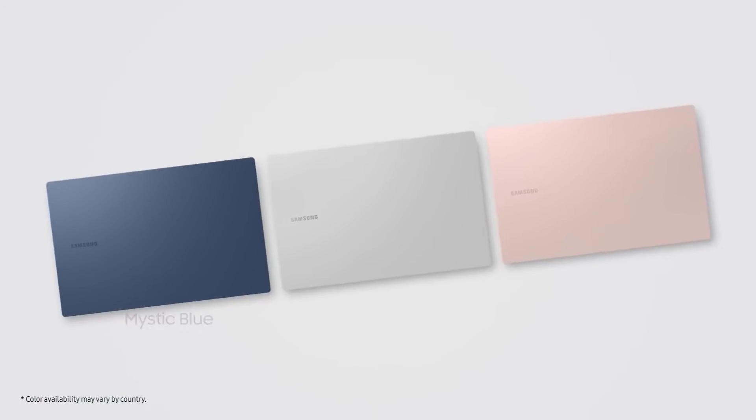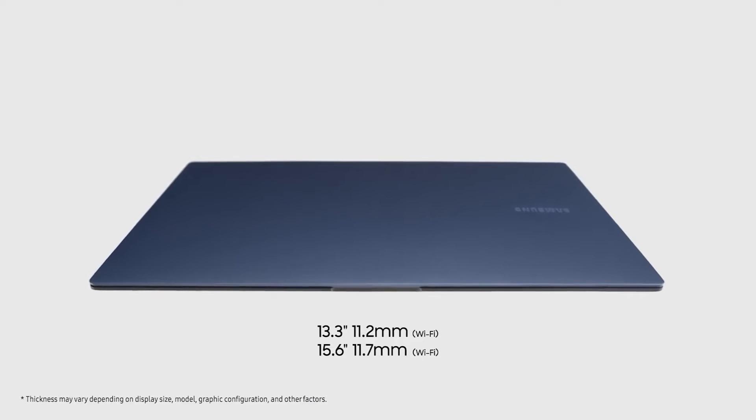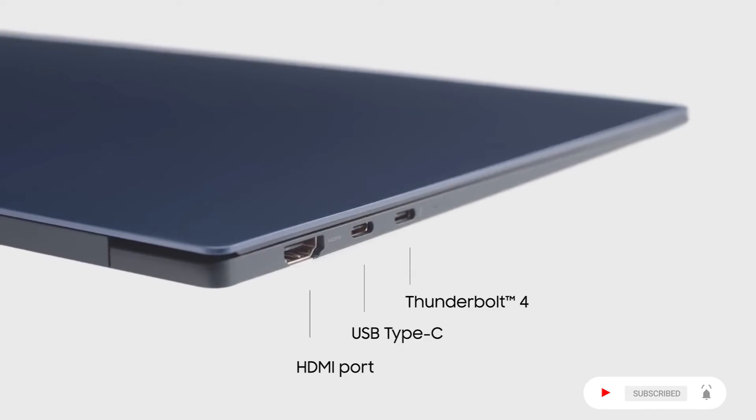It comes in Mystic Blue, Mystic Silver, and Mystic Pink Gold. Display sizes are 13.3 inches and 15.6 inches with Wi-Fi. It also has Thunderbolt 4, USB Type-C, and an HDMI port on the left side.